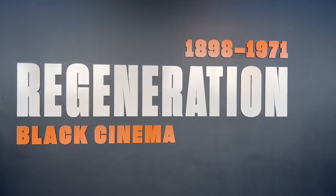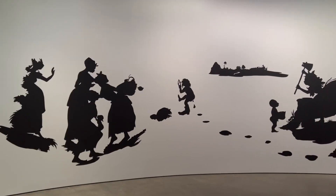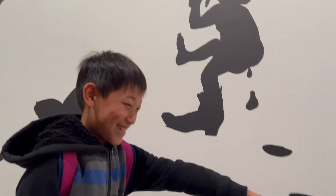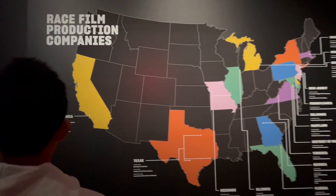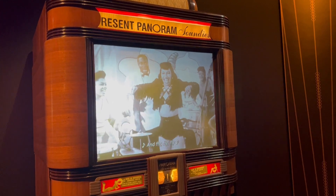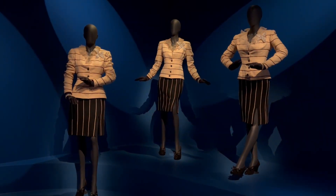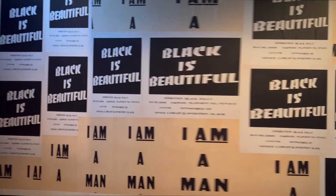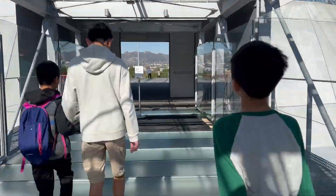Now we're checking out Regeneration: Black Cinema.